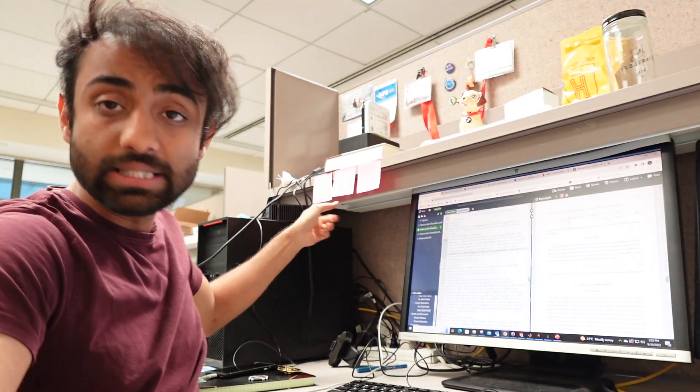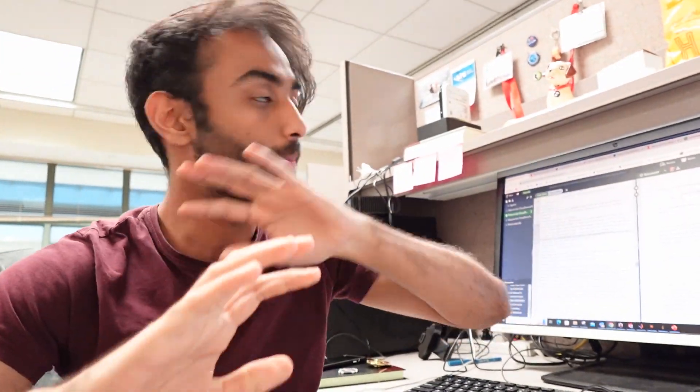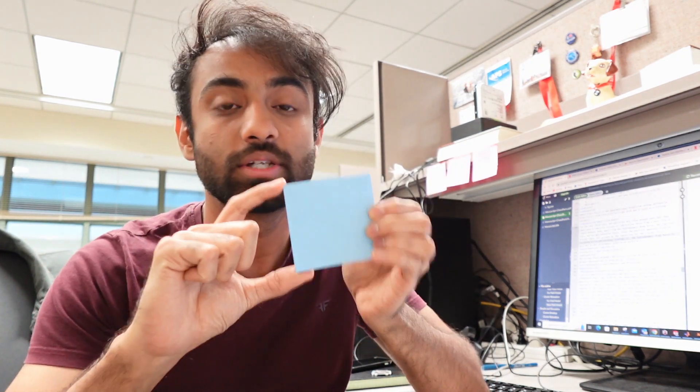Right behind me you can see some sticky notes that I've put up in random places on my desk to remind myself of things. I'm a big fan of sticky notes — they're always with me. This is my go-to method to write my to-do list, and I think a sticky note of this size is exactly the right size to have a list of major tasks for the day. I love sticky notes!